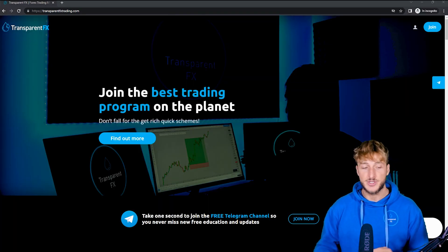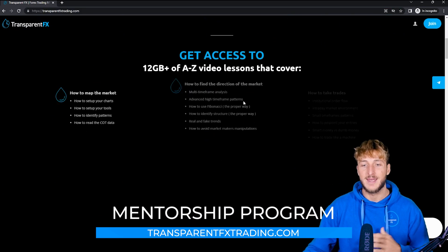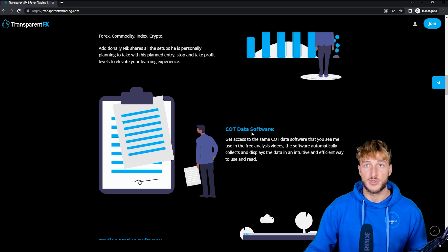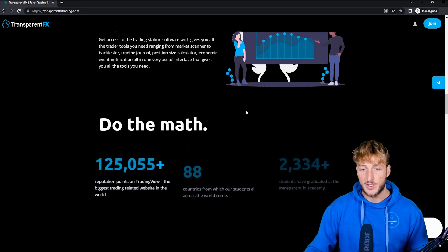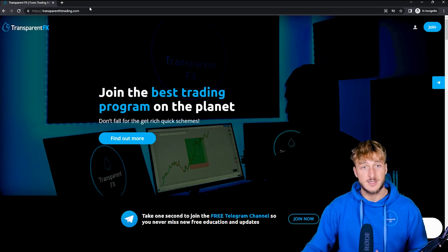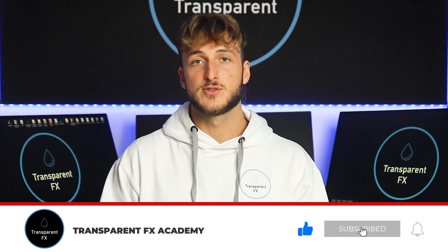If you don't know what I mean by valid entries and these kinds of things, that is all part of the mentorship program, which you can find at transparentfxtrading.com. Here you have the possibility to gain access to my entire course with all the rules of the strategies, one-on-one private mentoring, market breakdowns with Telegram signals, the COT data software used in this analysis, and the trading station software which puts everything you need as a trader into one interface. The link is also in the description below. If you enjoyed the video, make sure to smash that like button and comment — it really does support the creation of more free analysis, education and updates for all of you. I will see you in my next breakdown.